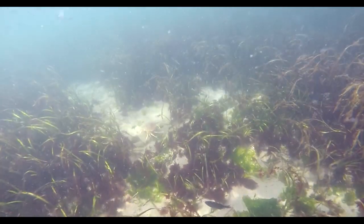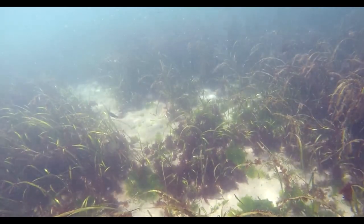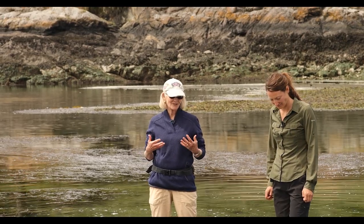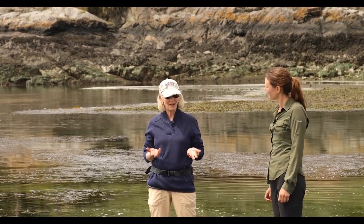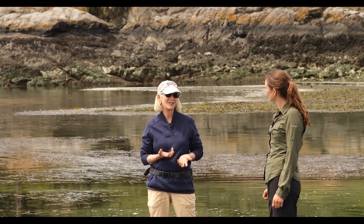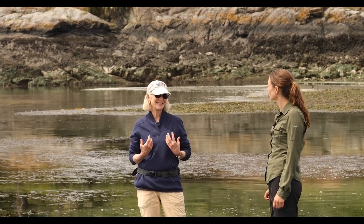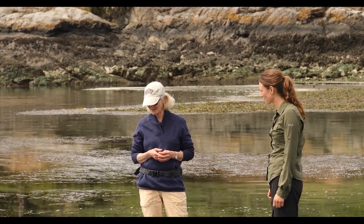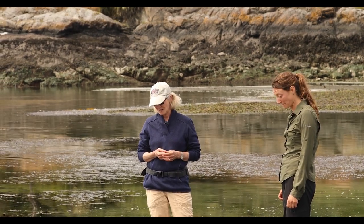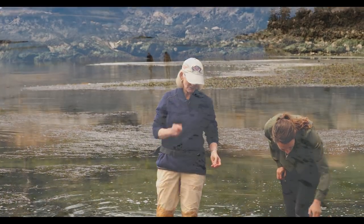The third superpower of eelgrass is that it actually cleans the water around it. It can clean pollutants from the water, detoxify bacterial pathogens, and make both humans and our natural biota healthier. That's what I mean by superpowers — it's just an incredibly valuable marine habitat that's highly endangered worldwide, and one that we should all work to protect.